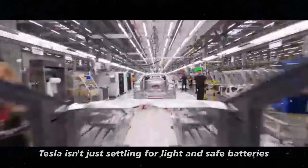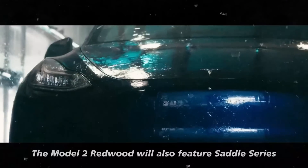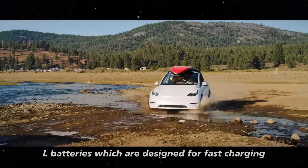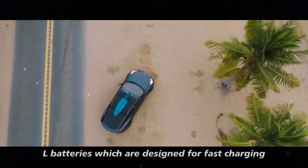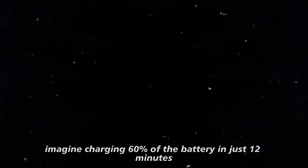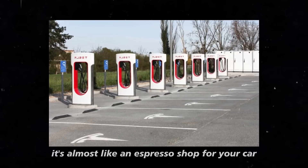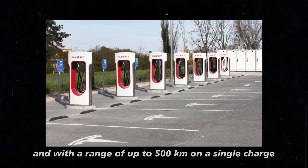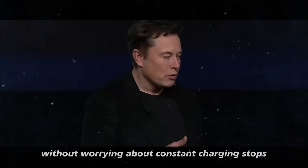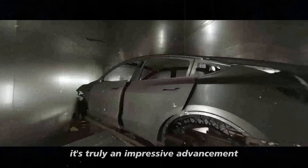Tesla isn't just settling for light and safe batteries. The Model 2 Redwood will also feature Saddle Series L batteries, which are designed for fast charging. Imagine charging 60% of the battery in just 12 minutes — it's almost like an espresso shot for your car. And with a range of up to 500 km on a single charge, you can plan longer trips without worrying about constant charging stops.